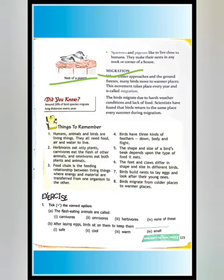Migration. What is migration? When winter approaches and the ground freezes, many birds move to warmer places. This movement takes place every year and is called migration.